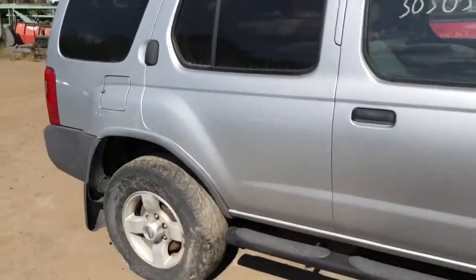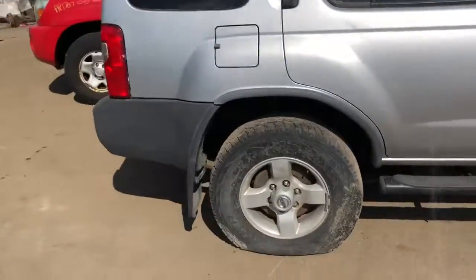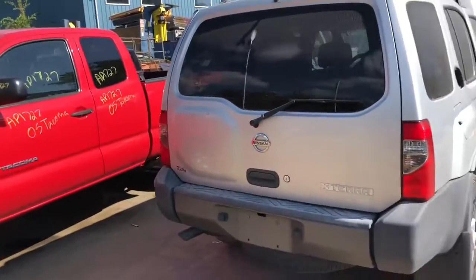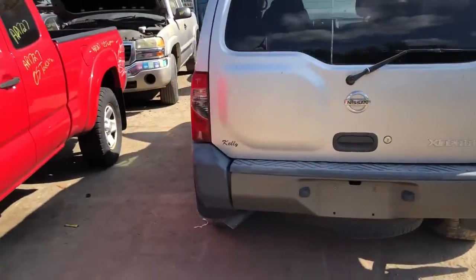It's got a good front door, good rear door, good tail light, good deck lid.